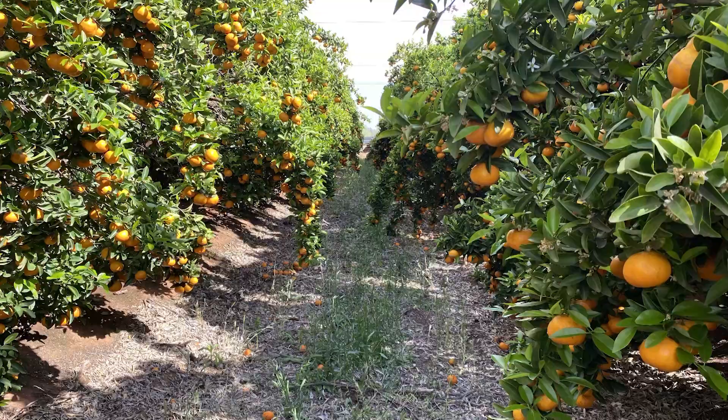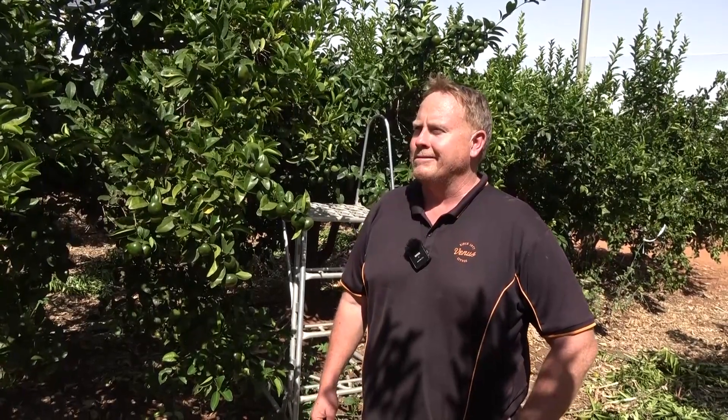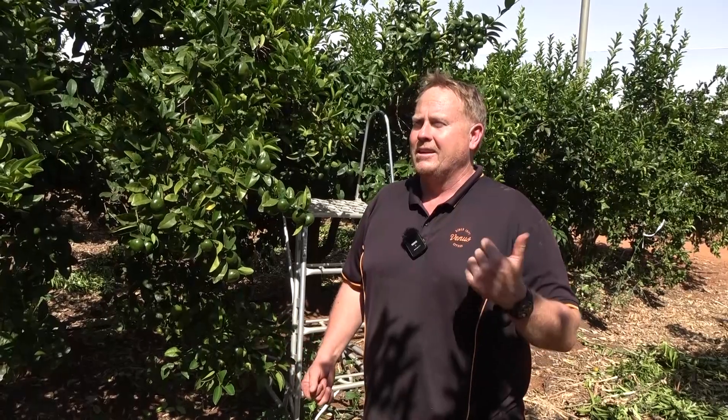Any fruit on the sides was generally small and wouldn't colour because there was no sunlight penetrating. We had access issues with tractors so getting sprays on timely was hard, and no pickers really wanted to come in because the yield was light, it was hard to get because it was on the tops, and the fruit wasn't brilliant.